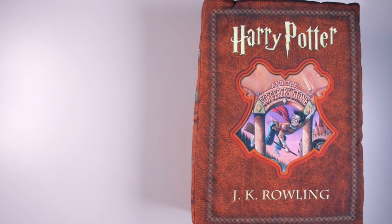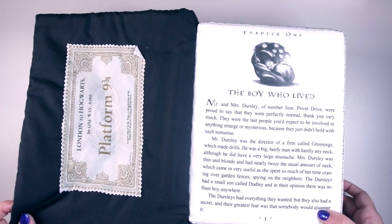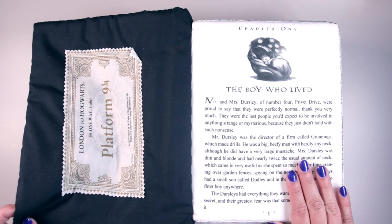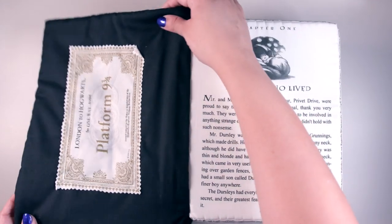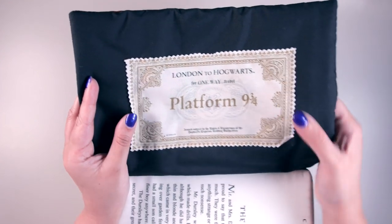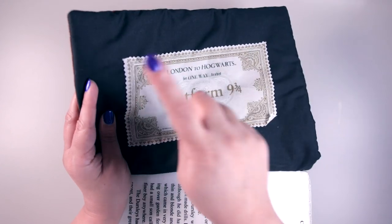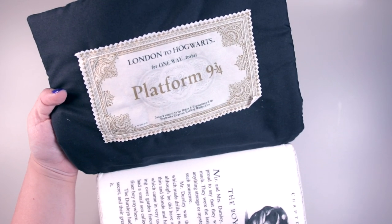Opening up the front cover of this book pillow reveals the awesome inside — it's got the first page of chapter one of Sorcerer's Stone, which says 'The Boy Who Lived.' That iconic start to the series is printed on the inner part of the book pillow. On the inside of the front cover there is a Hogwarts Express ticket made of fabric, sewn on, that says London to Hogwarts, one way travel, Platform Nine and Three-Quarters — such an incredible detail that's iconic to the Sorcerer's Stone tale.